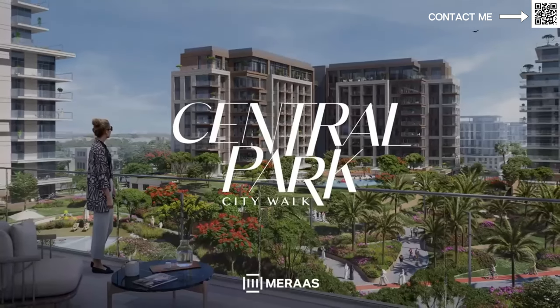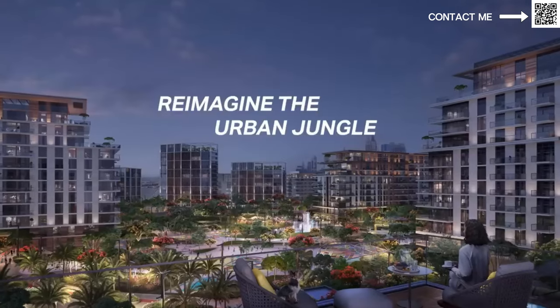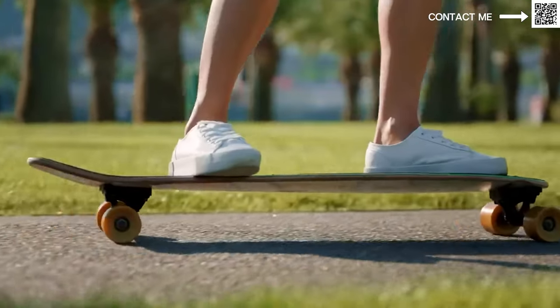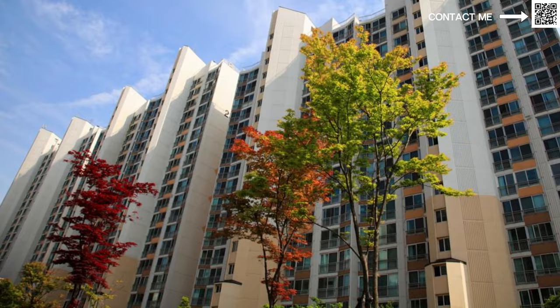The last launch in CityWalk was called Central Park. Central Park was an amazing community — it was a square shape, as you can see in the picture, and it had an amazing park feature in the middle. They had jogging tracks and all these things, only accessible to the residents. They had an amazing design language. They were low-rise buildings, a couple of them were high-rise. They also had Plaza, which was their last launch — that was going to be service apartments, very high-end and very luxurious. That master plan is now completed.